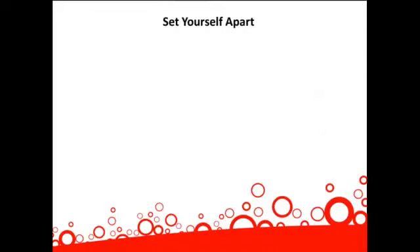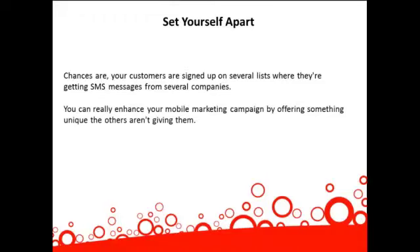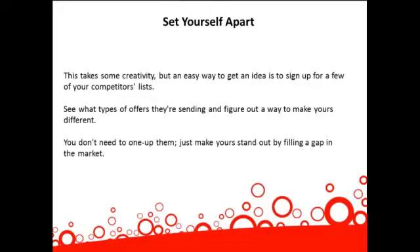Set yourself apart. Chances are your customers are signed up on several lists where they're getting SMS messages from several different companies. You can really enhance your mobile marketing campaign by offering something unique that the others aren't giving them. An easy way to get an idea is to sign up for a few of your competitors' lists, see what types of offers they're sending, and figure out a way to make yours different. You don't need to one-up them — you just need to make yours stand out by filling a gap in the market.